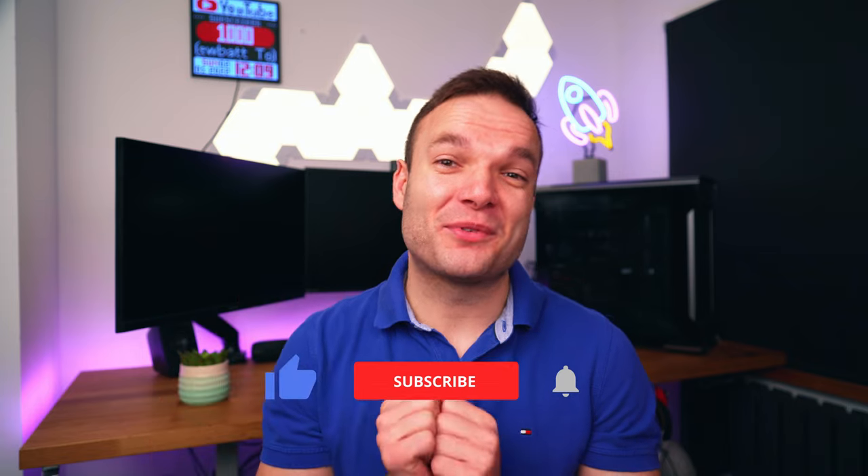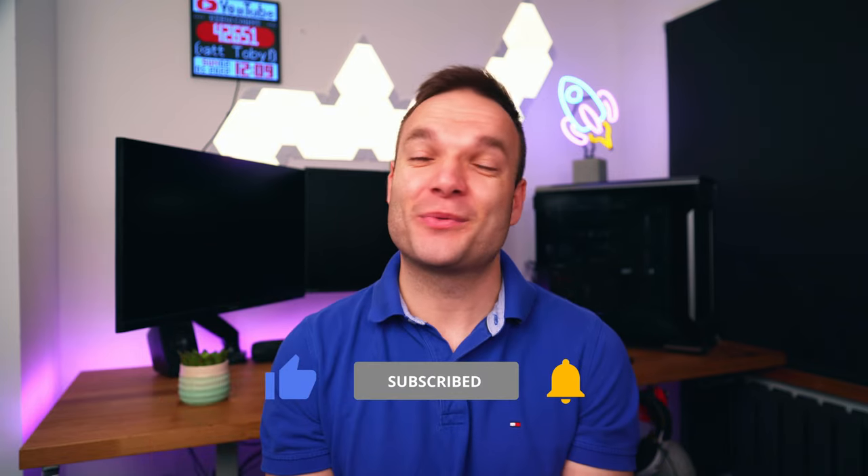Anyway, just be really careful out there, do your own research, make sure you stick to FCA regulated providers and consider what's important to you — at the end of the day that's the most important thing. I hope you've really enjoyed the video, drop me a like if you have, subscribe for many more, and as always, happy investing.